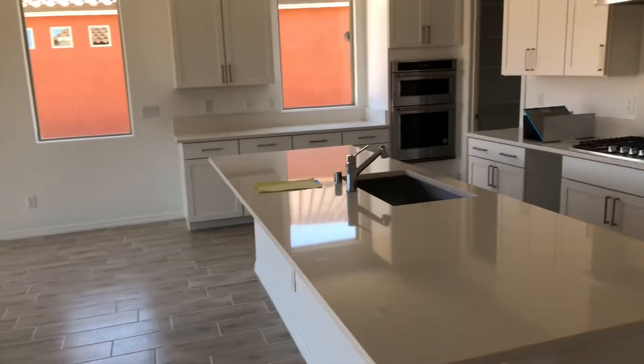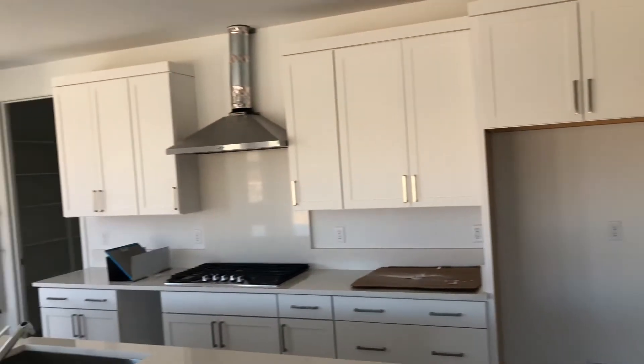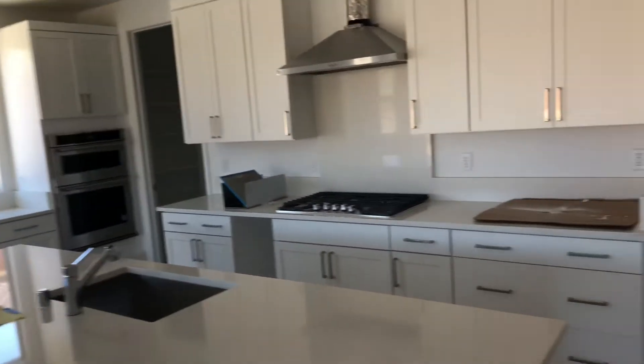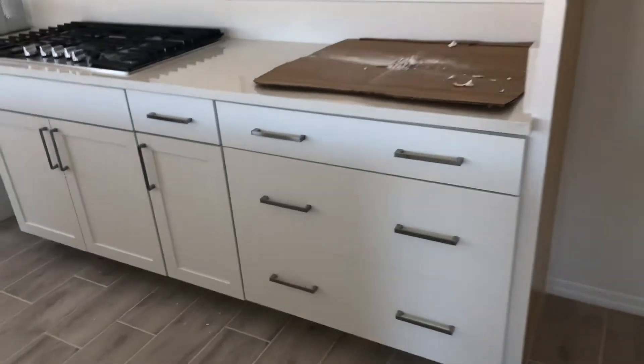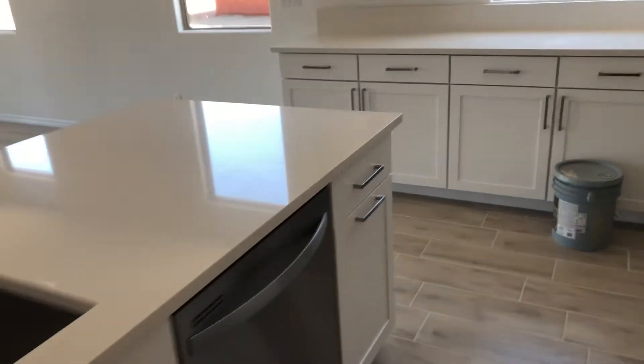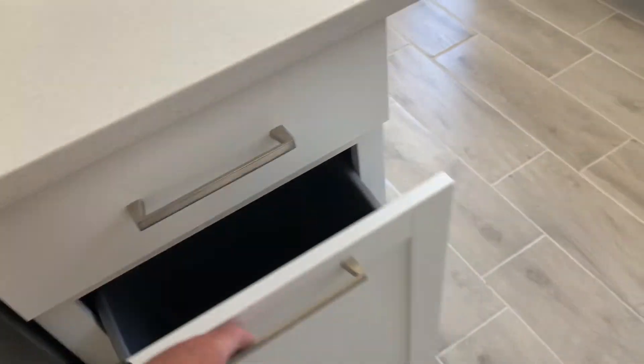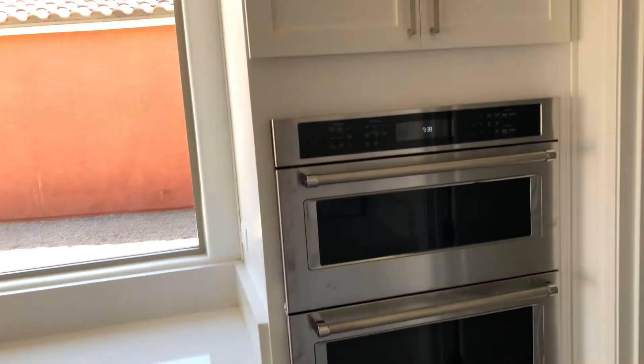Beautiful white kitchen. Quartz countertops. They got some optional double-deep drawers — really nice for pots and pans. And a trash can pull-out here. Double oven.